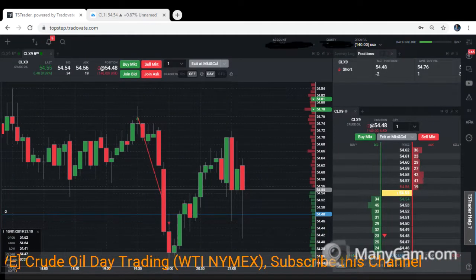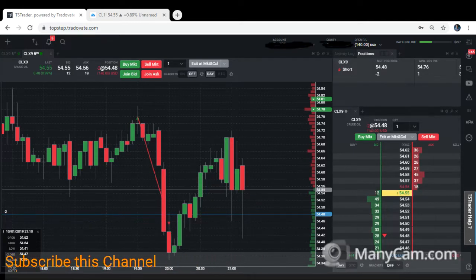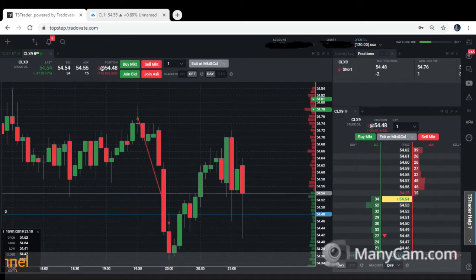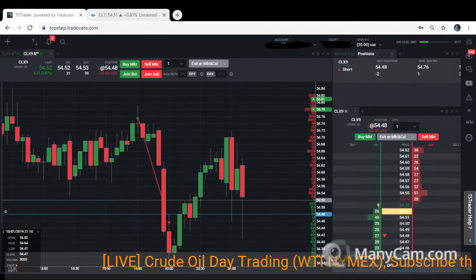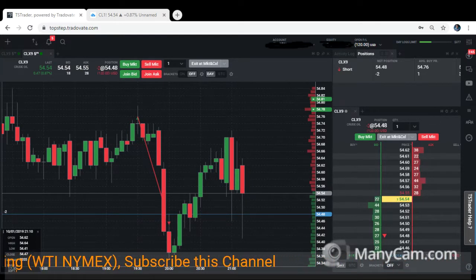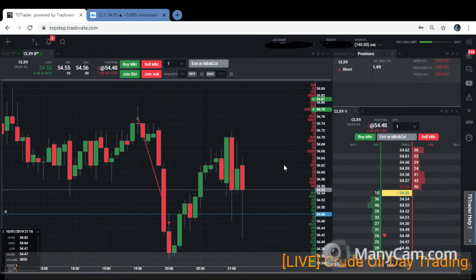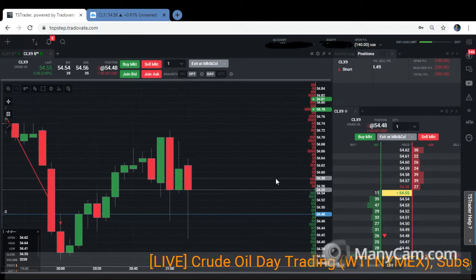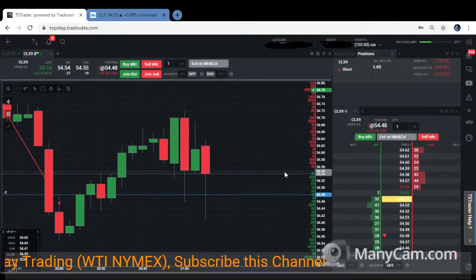Hi traders, today is 1st of October 2019. You are now live day trading worldwide market. This is a live trading for November contract 2019, CLX9. This is a five-minute time frame.